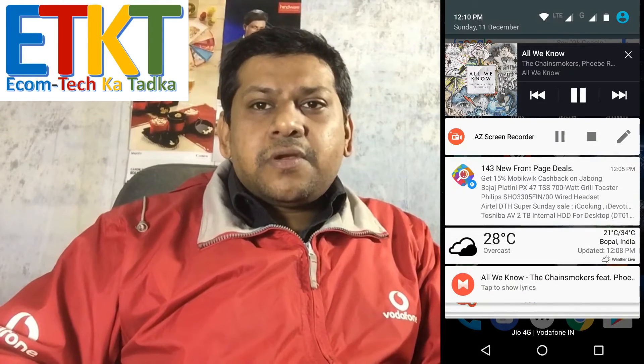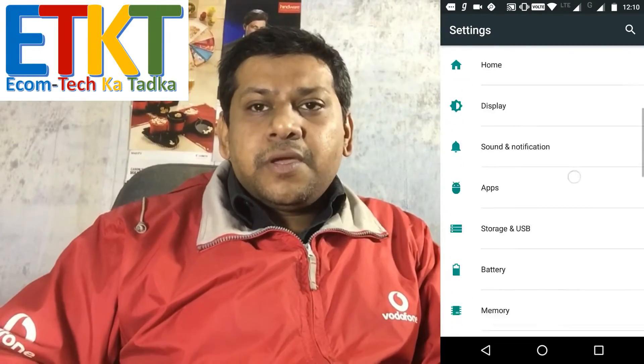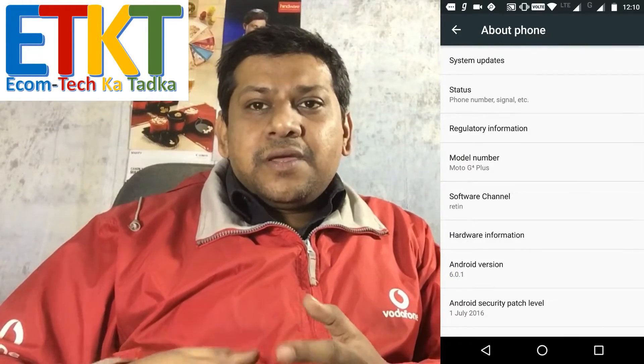The first thing you need to check is software updates. You might be getting quite a few software update notifications asking you to upgrade your phone — for example, from Lollipop to Marshmallow — and if it's already on Marshmallow, there will be a couple more updates asking you to re-update to get certain issues fixed. I would suggest you wait for the right time for the software to be updated.